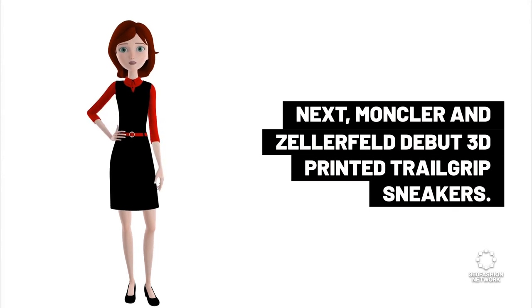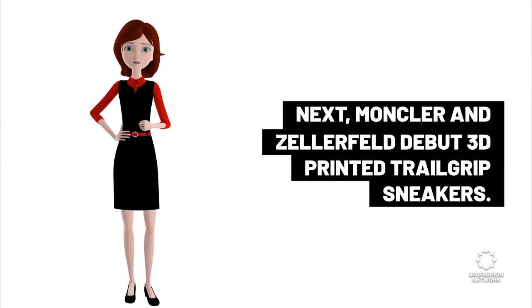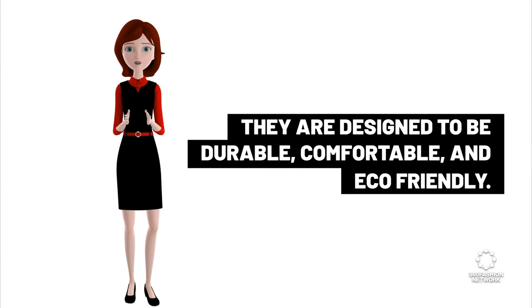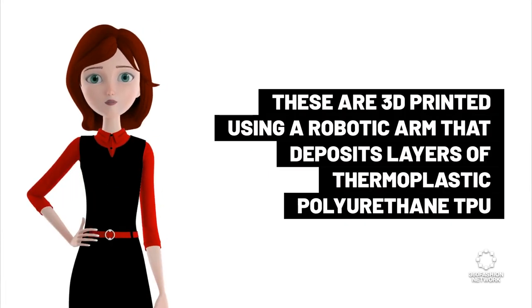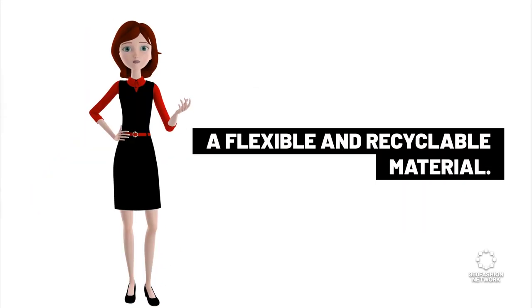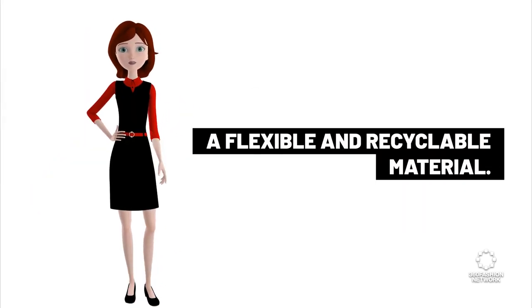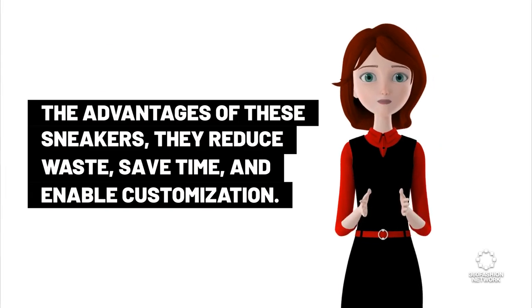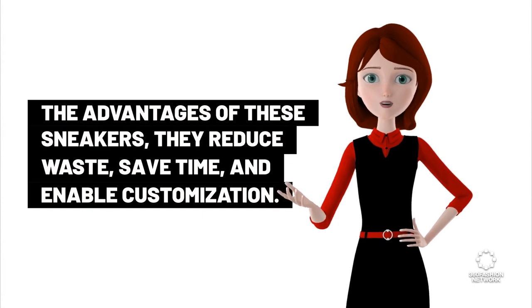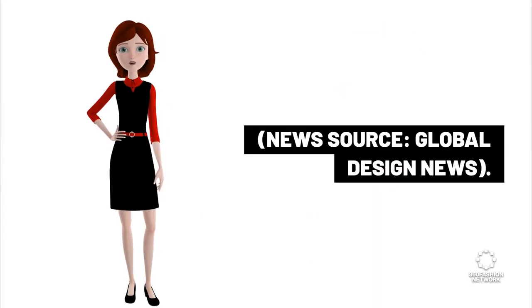Moncler and Zellefeld debut 3D printed trail sneakers. They are designed to be durable, comfortable, and eco-friendly, 3D printed using a robotic arm that deposits layers of thermoplastic polyurethane (TPU), a flexible and recyclable material. The advantages of these sneakers: they reduce waste, save time, and enable customization. News source: Global Design News.